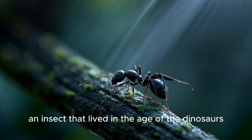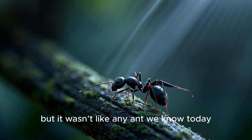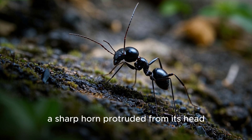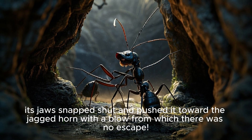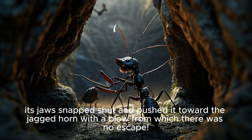It's the hell ant, an insect that lived in the age of the dinosaurs — but it wasn't like any ant we know today. It had jaws that moved up and down with lightning speed, and between them, a sharp horn protruded from its head. It waited with deadly patience, and when its prey got close, its jaws snapped shut and pushed it toward the jagged horn with a blow from which there was no escape.